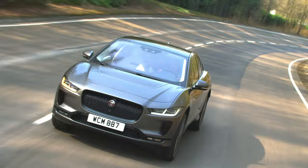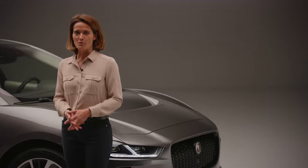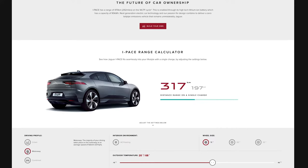Independent testing has shown that 250 miles or 400 kilometres can be achieved in these conditions. For more information on expected range, there is a handy calculator on the I-PACE section of the Jaguar website that takes into account factors like driving profile, temperature and wheel size.